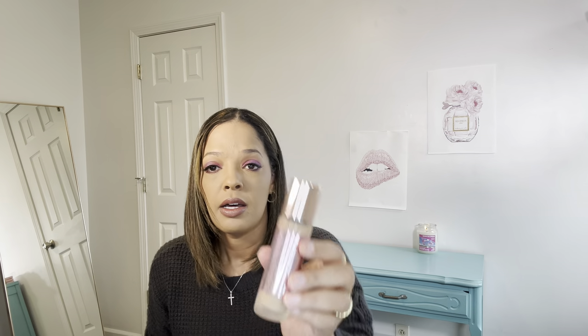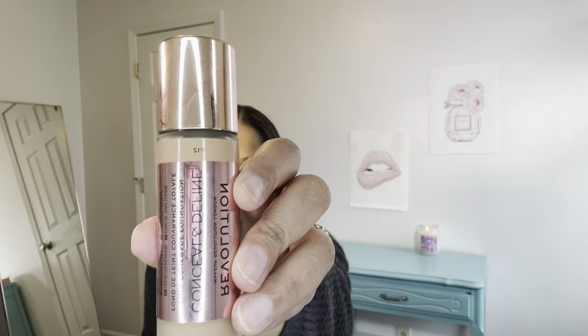Another favorite of mine that I've been using, in rotation, is the Revolution Makeup Conceal and Define Foundation. I'm in shade F12. This is really nice as well. Bear with me if my hands are shaking — I did have some coffee earlier.